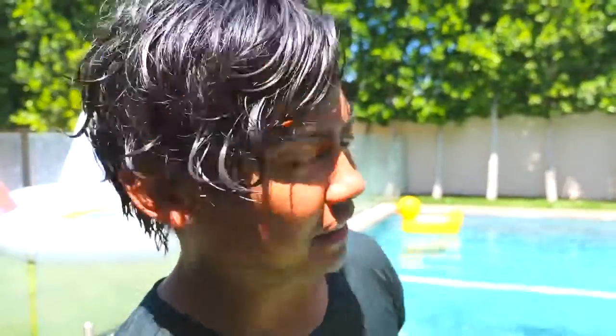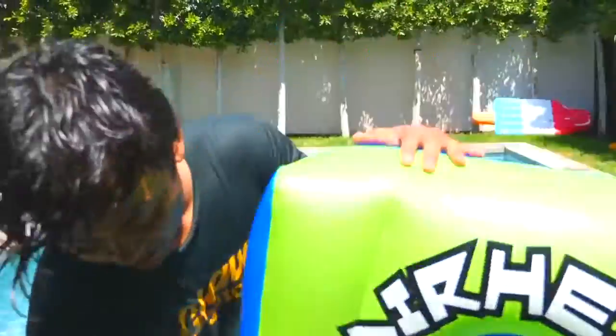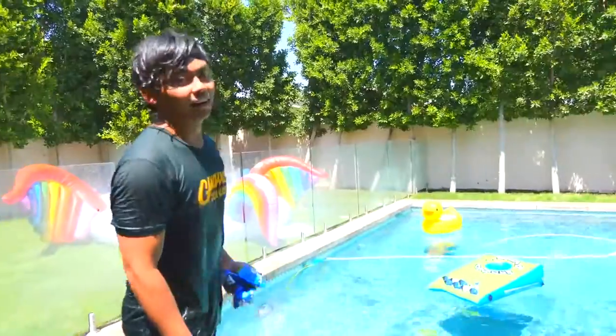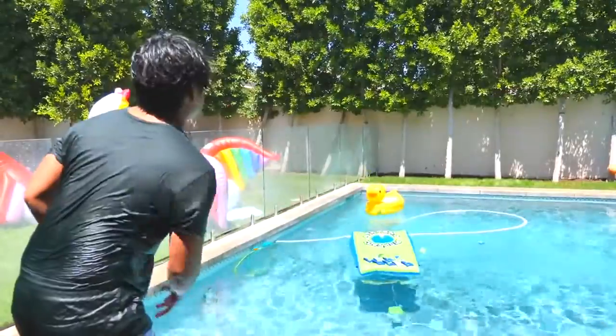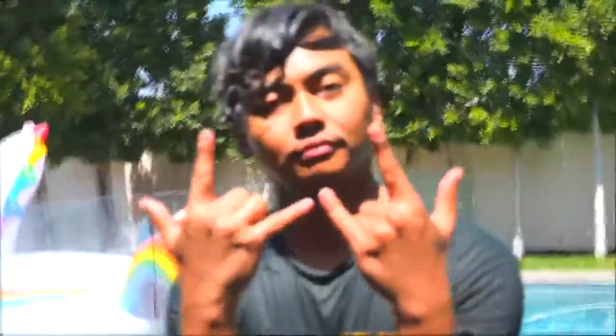Next up on the list we have the inflatable cornhole. If you've never played cornhole before, you gotta throw these bags into the hole. If I make all five of these, I'm gonna give everyone $500 — here we go. I am really bad at this game. And if you're not using it as a cornhole, you can use this as an inflatable device.